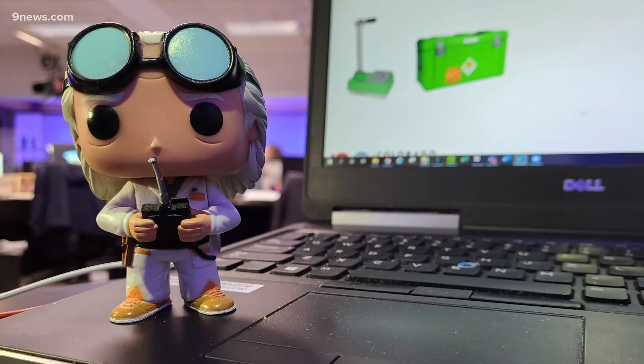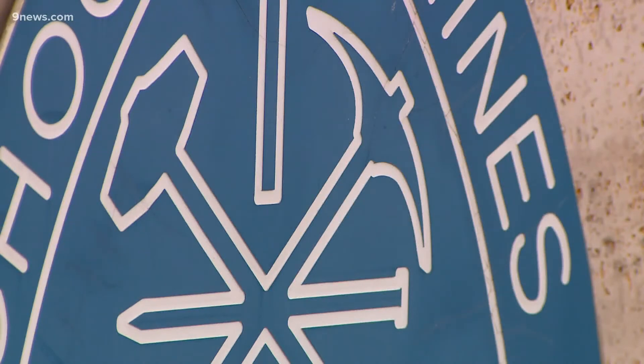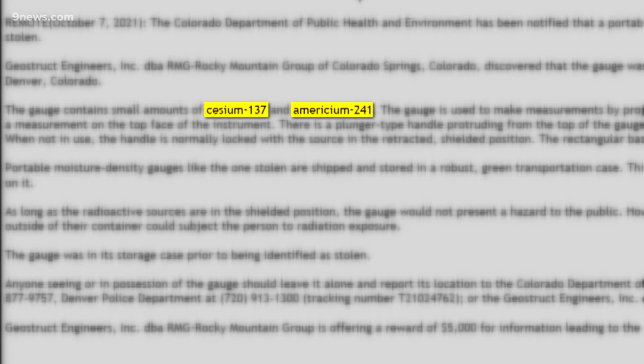Back to the stolen radioactive gauge. If you put it up on eBay, someone's going to notice. Jeffrey King is the director of nuclear science and engineering at the Colorado School of Mines. He can explain the radioactive contents, which would look like small batteries: cesium-137 and americium-241.